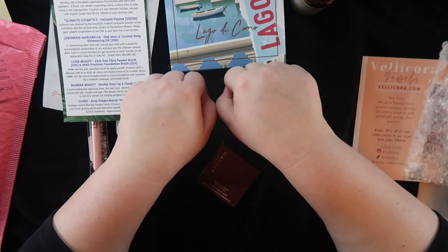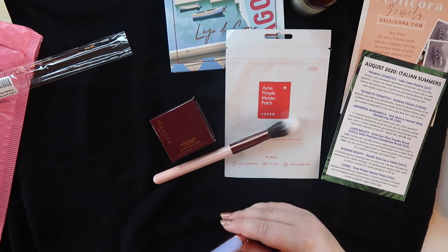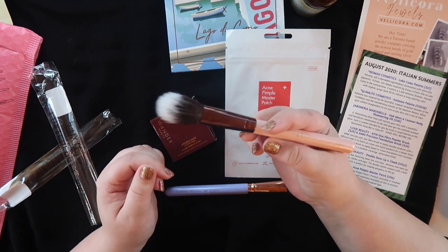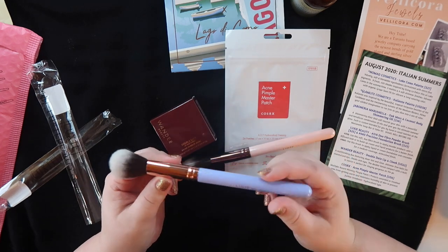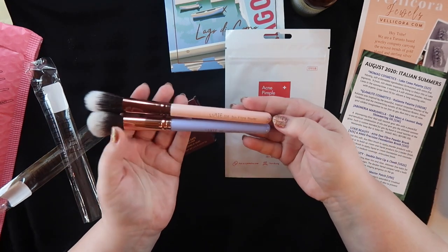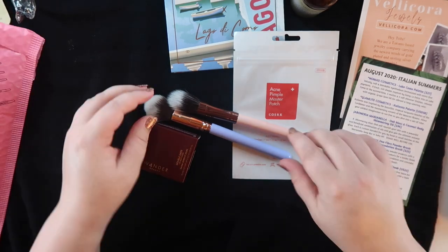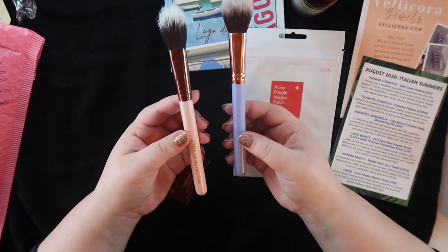Next we have some brushes from Luxie Beauty and I'm pretty excited. I love duo fiber brushes! We have the 616 Rose Gold Duo Fiber Brush — I love this for blending out contour, it feels really good. And then the Precision Foundation Brush, which could also work for blush or all-over highlighting. I've tried a few Luxie Beauty brushes before — they're so soft and really nice. I'm excited to switch up my stale brush routine. The duo fiber brush retails for $25 and the foundation brush for $23.